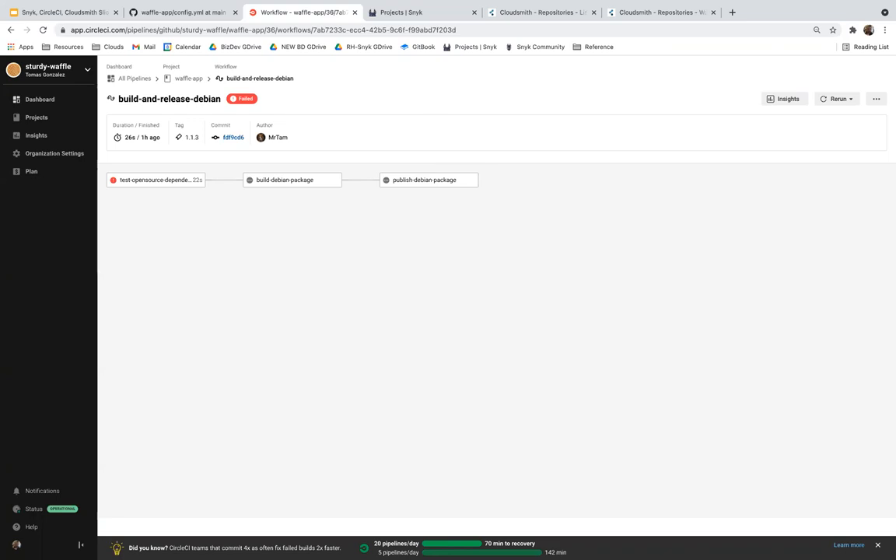A self-hosted runner is a Go binary you can install. While CircleCI has cloud resources available and scalable for most use cases, people might use a self-hosted runner for exotic compute requirements — something very specific to run on — or for security protocols, such as when you can only access production environments behind a firewall. You can use self-hosted runners for specific jobs that are part of the core workflow.